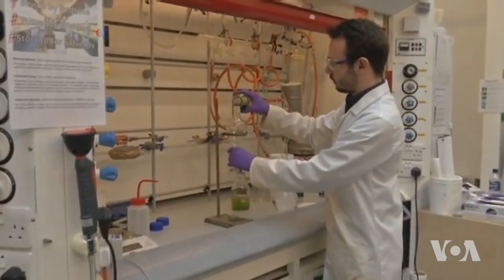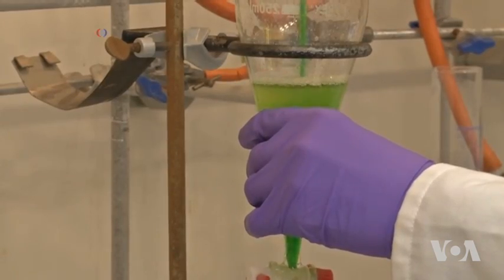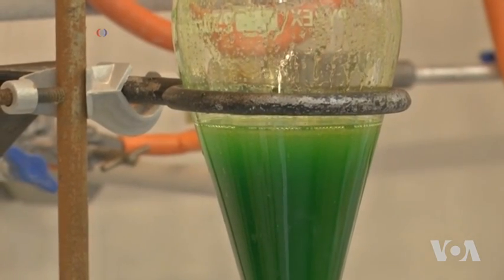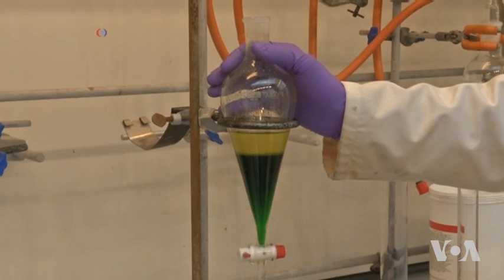Scientists at the University of Edinburgh say they have discovered a new chemical compound which can safely and efficiently separate gold from other metals in the solvent.